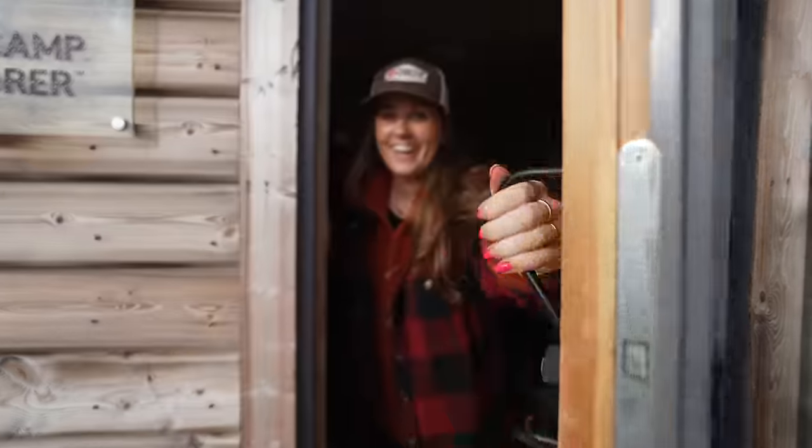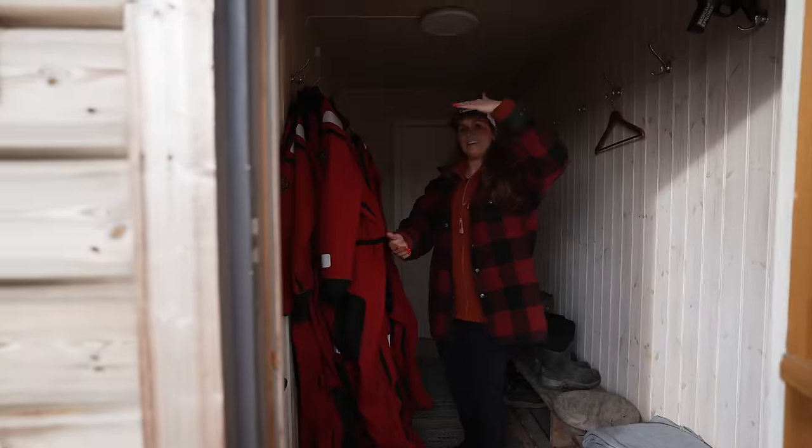This is where we're going to spend the next 24 hours. Welcome to the Nordensjöld Lodge. Come in.